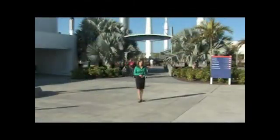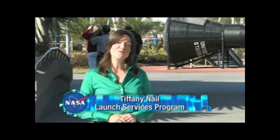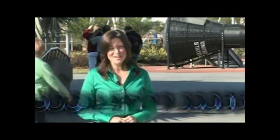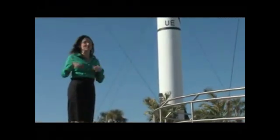Thanks for joining us. I'm your host Tiffany Nail. I'm here at Kennedy Space Center Visitor Complex in Florida. This area is known as the Rocket Garden — it's dedicated to the massive giants that have soared into space over the years.